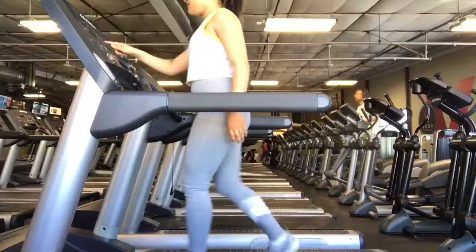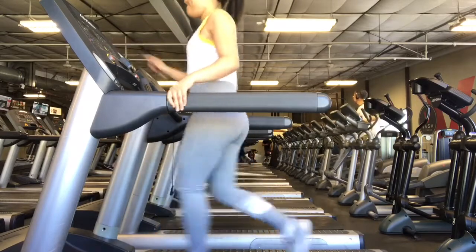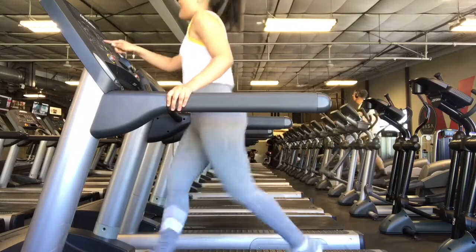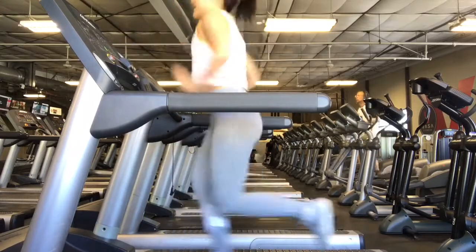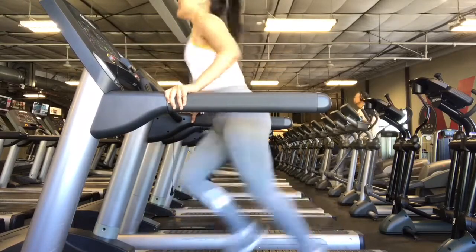The first thing I typically do to warm up is run. I typically always do either one mile or half a mile at the beginning of my workout, just to get warmed up and start sweating a little bit before I actually start working out.